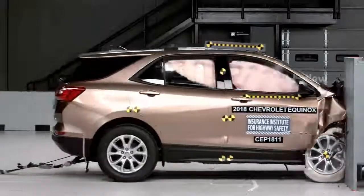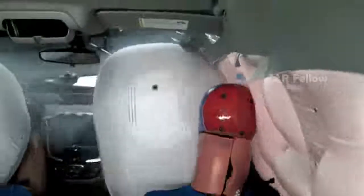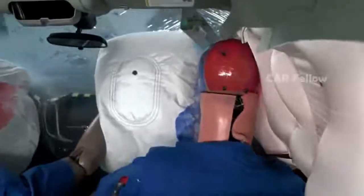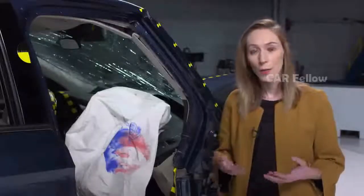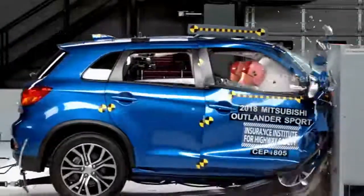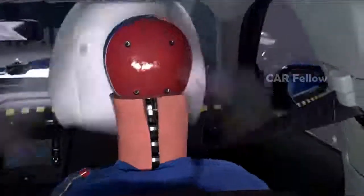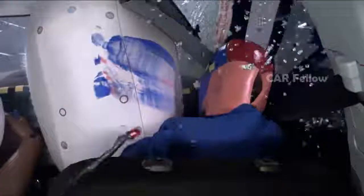Side curtain airbag protection is important in small overlap impacts because occupants' heads are vulnerable to striking side structures or objects outside of the vehicle. However, in the Outlander Sport and Escape, the side curtain airbag did not deploy. This is not something we expect to see after so many years of crash testing. The side curtain airbags should have deployed in these crashes.